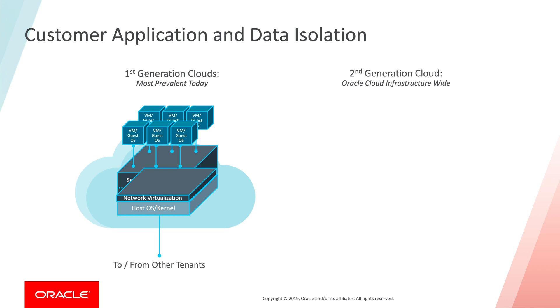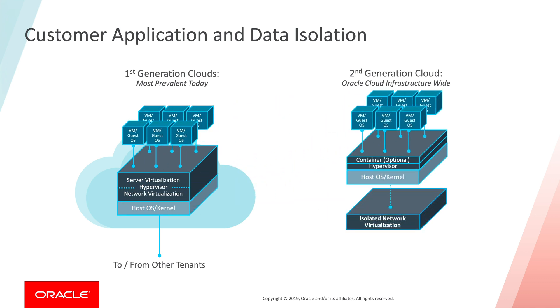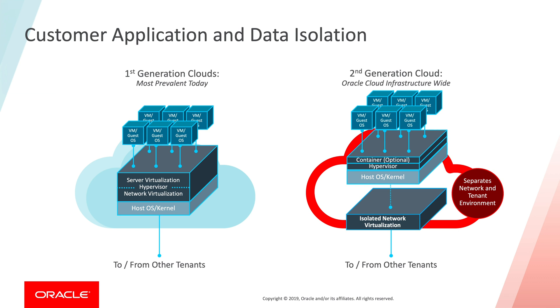So when Oracle decided to enter the cloud market, they took this into account. Oracle Cloud's design is made in such a way that we isolated the server function of the hypervisor and separated the network functionality outside of the hypervisor.